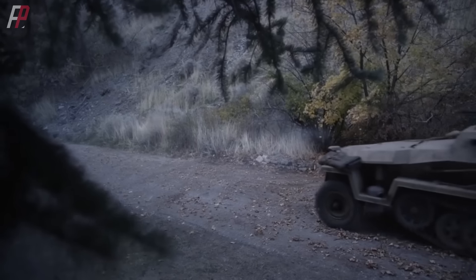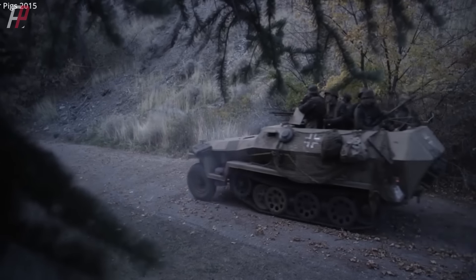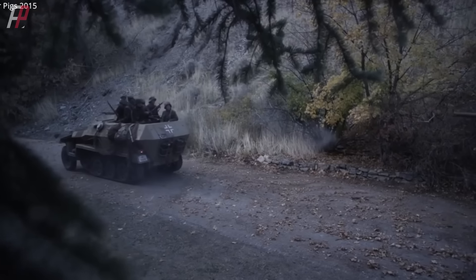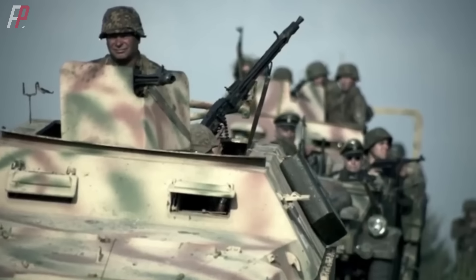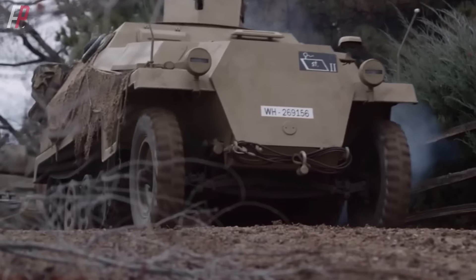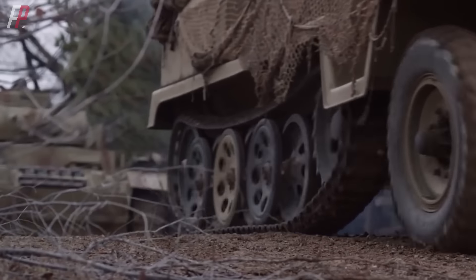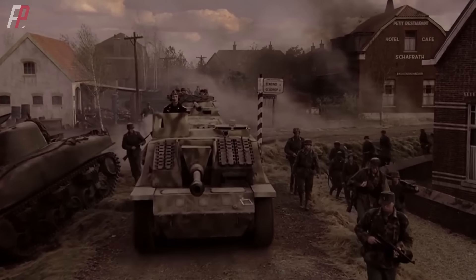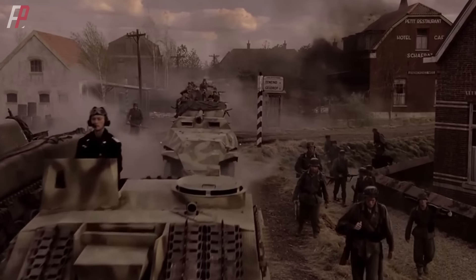After World War One, the development theory advocated by Heinz Guderian — stating that forces operating in conjunction with tanks must be mechanized — led Germany to quickly establish the world's first armored transport unit centered around the Sd.Kfz. 250 half-track vehicle. This initiative gave German ground forces a significant advantage in the early stages of blitzkrieg during World War II, and the perfect combination of armored transport vehicles and tanks began to be emulated by other countries at that time.